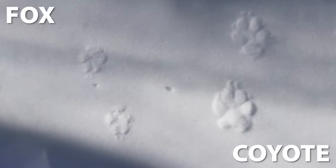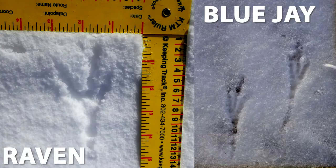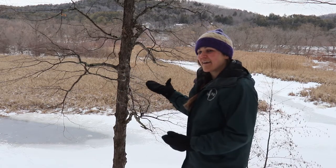Size is the next thing to pay attention to. Coyotes are bigger than their fox cousins, moose much larger than deer, and ravens leave much larger tracks than blue jays or juncos. A great place to look for tracks in the wintertime is by open water. Animals still have to drink during the winter, and when there's a little bit of fresh snow on the ice they can leave really distinct tracks.